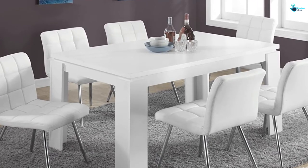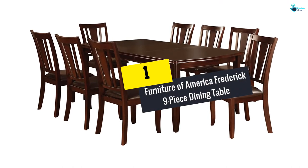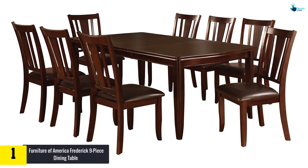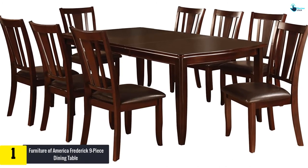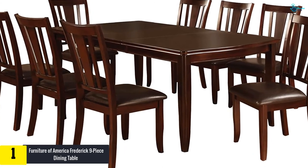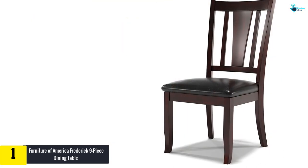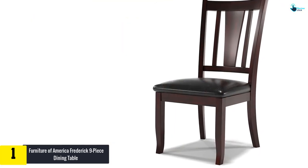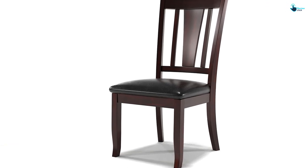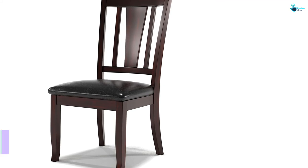Finally, at number one, we have the Furniture of America Frederic 9-piece dining table set. Whether your family is as large as eight or you need to expand for guests, this table with an 18-inch expandable leaf will serve you well. Without the leaf, it measures 60 inches by 42 inches with a non-adjustable height of 30 inches. The table is made of hardwood on both the top and legs, giving you durability and strength.